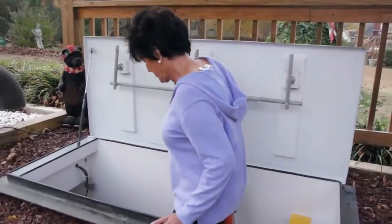Once we got down and got the door closed, it was very quiet, very comfortable, and really we all had good peace of mind knowing that we were safe.